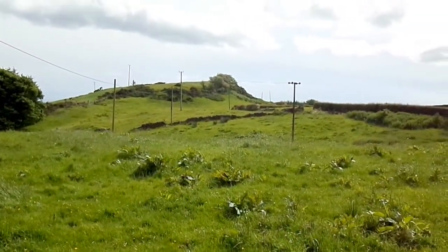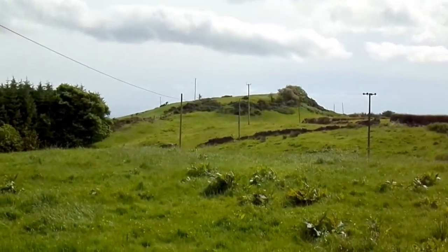The Territorial Army used to use it, shooting from an area somewhere like up here.